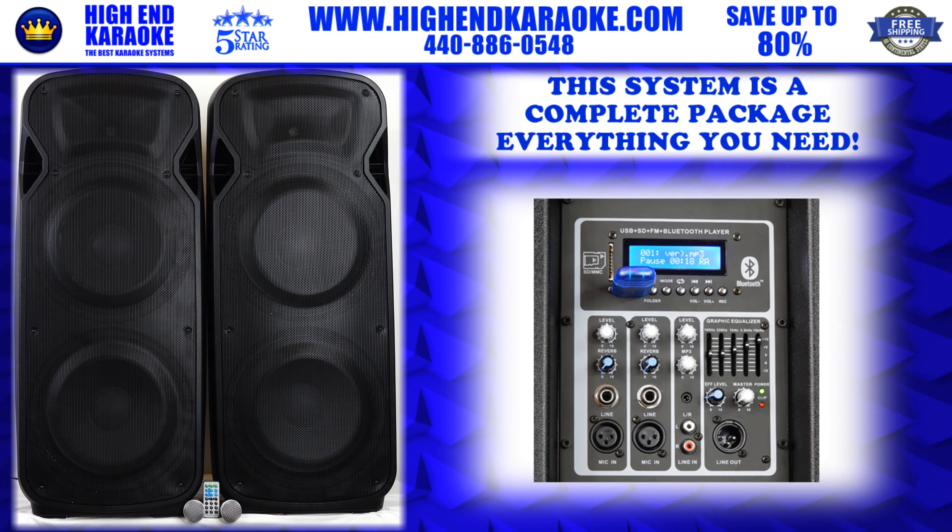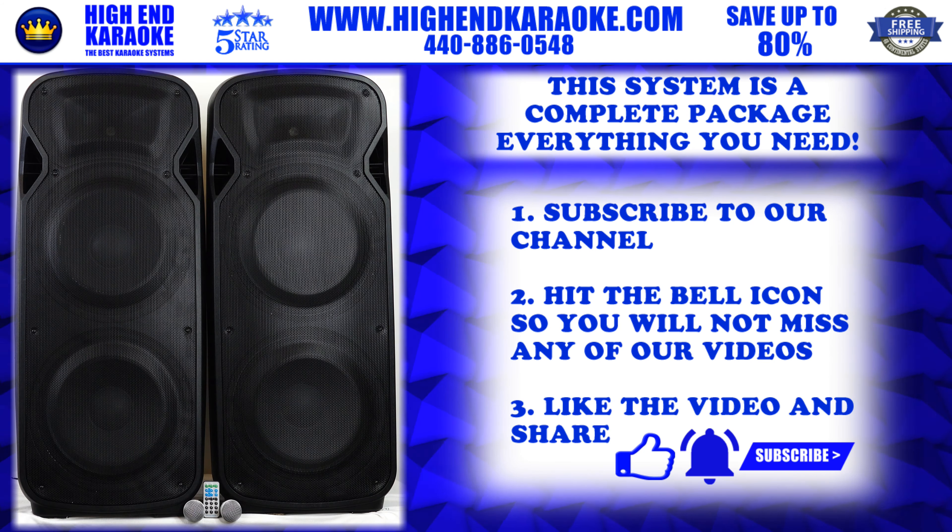We also put in new pop, rock, and country that's on the radio today — a phenomenal package, all ready to go. There are separate reverb controls on the back for echo, reverb, and master control. It's a complete system ready to go — hook up your laptop, your player, or your cell phone.